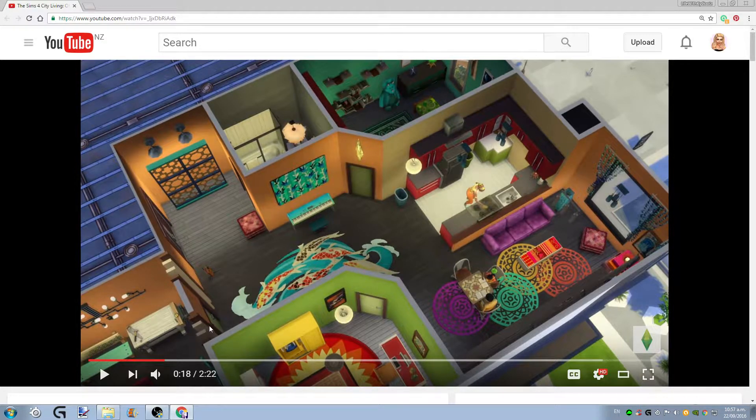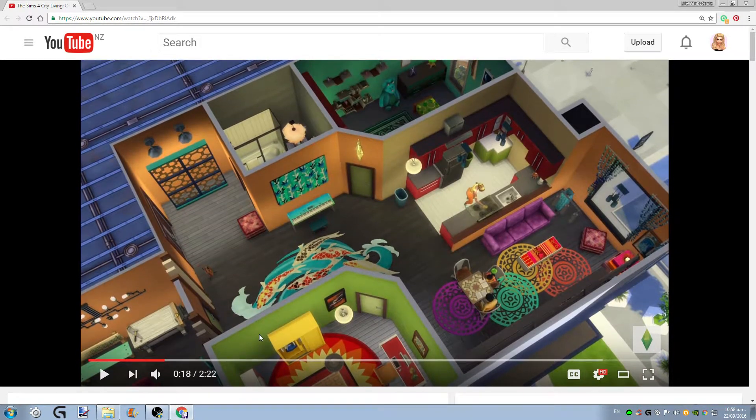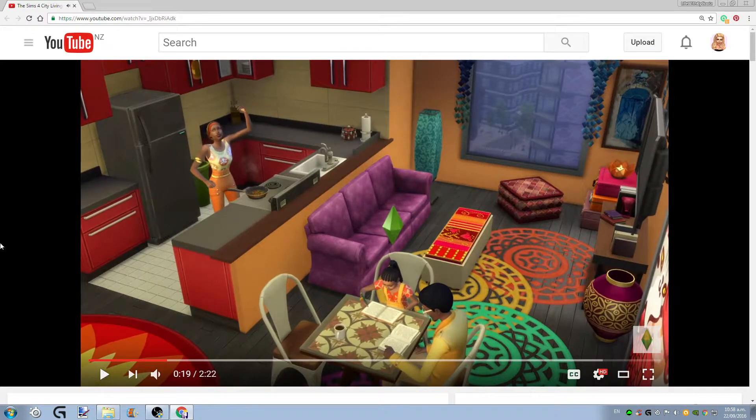I'm also possibly seeing some more curtains over here — this is so exciting! And then in here there's also a rug, and I think this desk we already have. It looks like we've got a wardrobe or a different kind of thing going on over here. This just makes me so excited because I can see so many new things: new outfits, new rugs, new decor, new lamps.